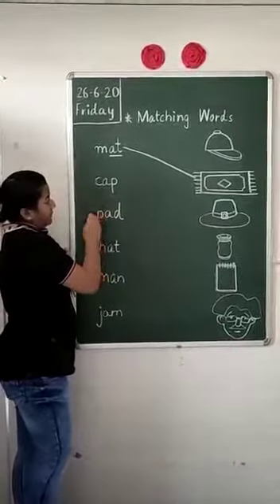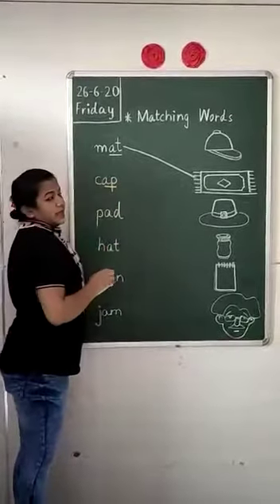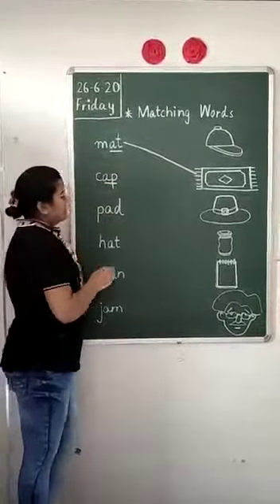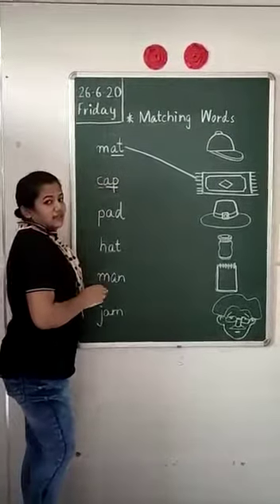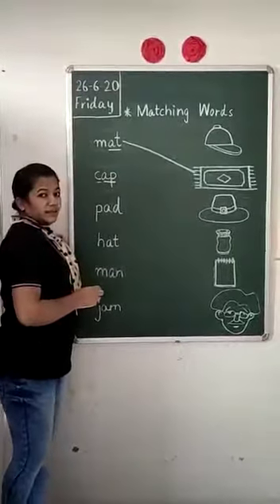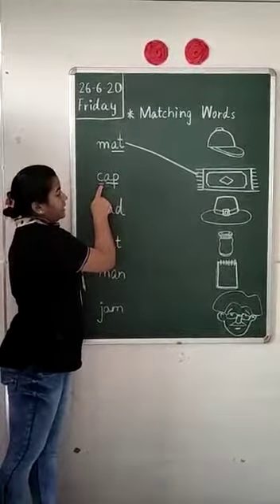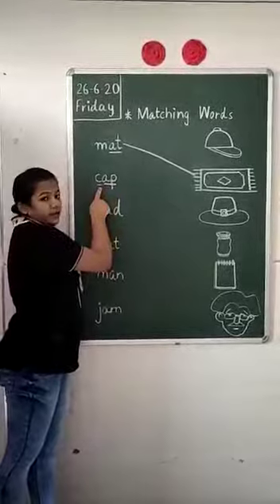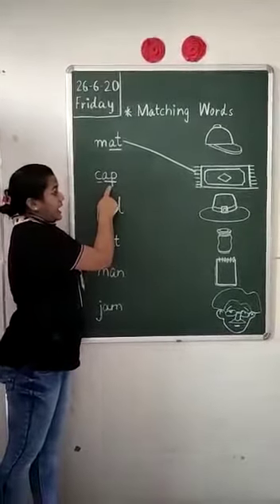Now come to the next one. This is A-T, add. What is written over here? C. C says 'the'. So what will we read? The, add — Cap. The, add — Cap. This is cap.